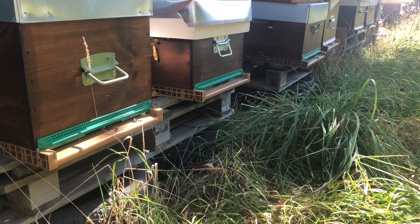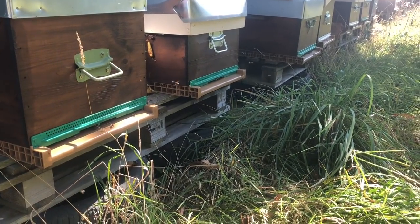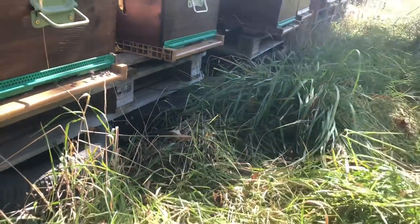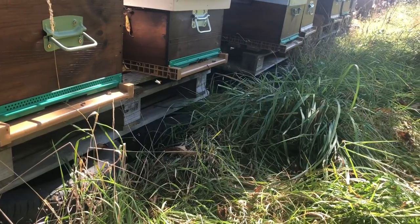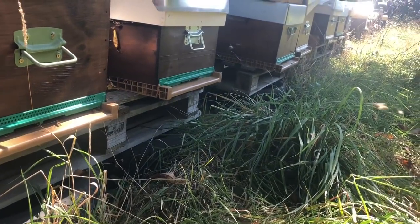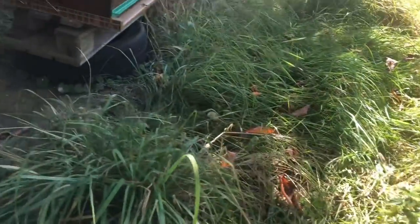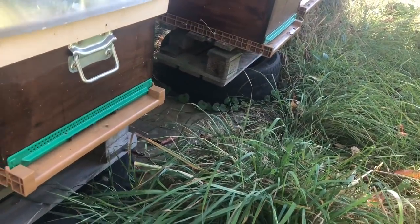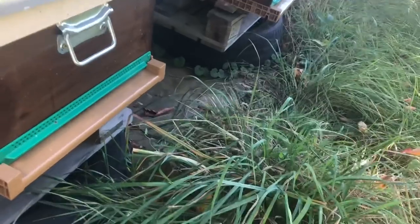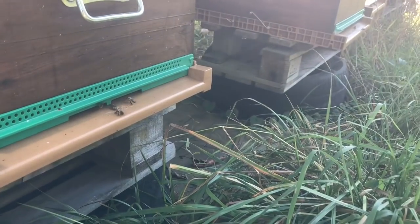What you do is you pin down the Asian Hornet, mix up a very thick custard-like material of egg yolk with this chemical in it, and you paint it on the thorax of the Asian Hornet. They then go back to the nest and clean off the egg, which is actually a protein — they want to use it. They take it back to their nest and poison the nest, and it's very effective.